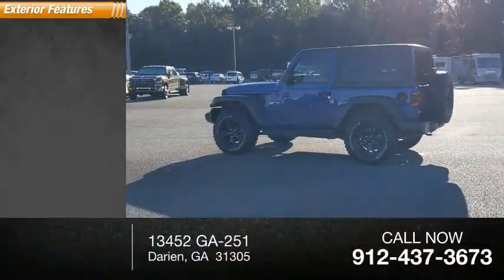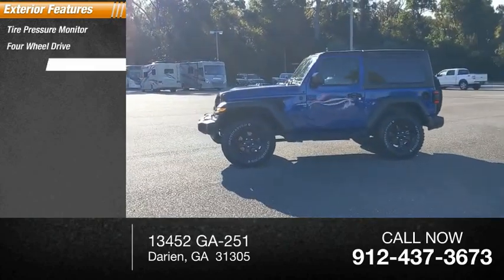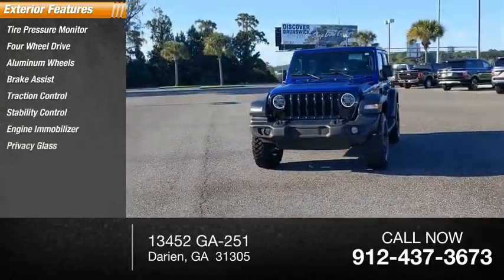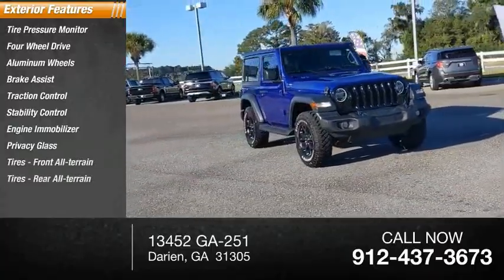Here are some of this vehicle's great options: tire pressure monitor, four-wheel drive, aluminum wheels, brake assist, traction control, stability control, engine immobilizer, privacy glass, front all-terrain tires, and rear all-terrain tires.